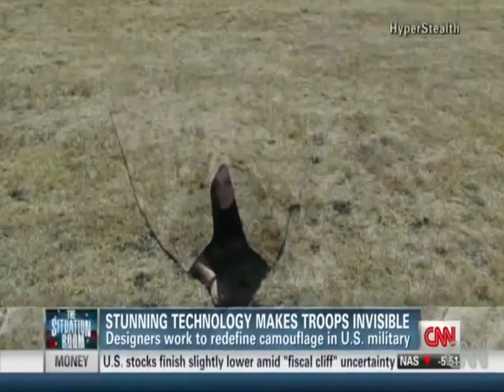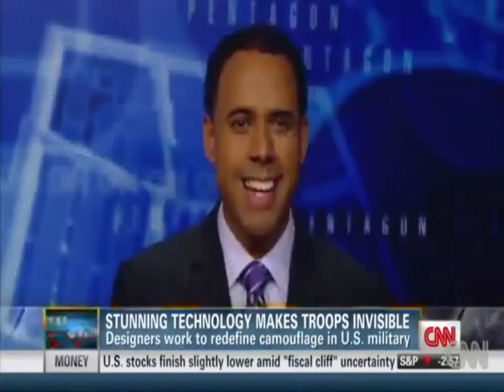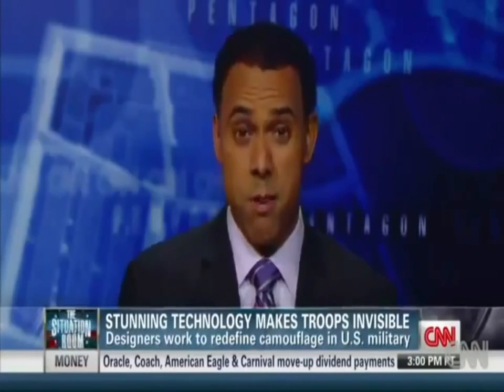So what was once firmly in the world of make-believe could quickly become quite real. The science is in the special fabric, so you don't need a power source or an instruction manual to make it work. Theoretically, any soldier, even in the most remote location, could quickly put it on and get it working.